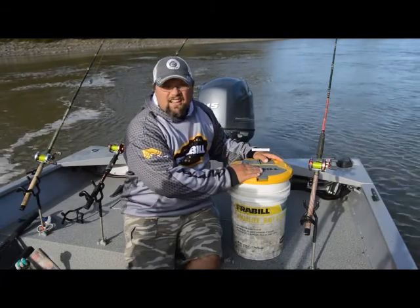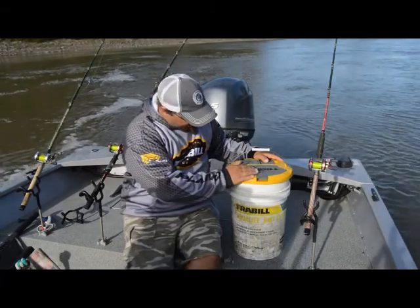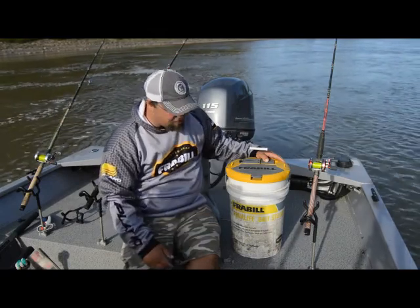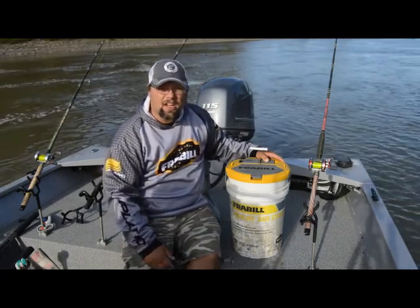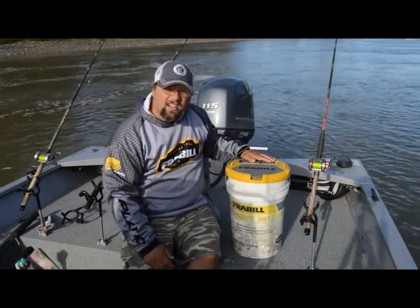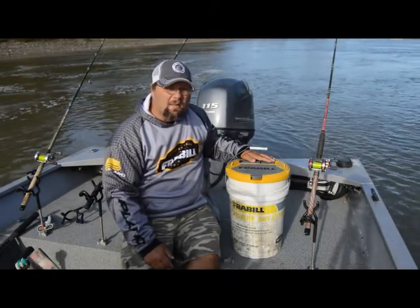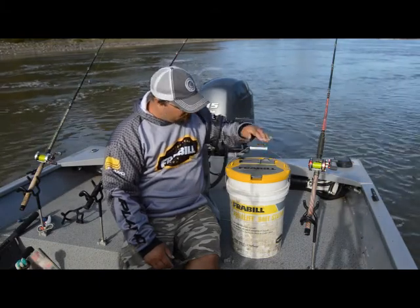This is a stand-up testament of time right here. This unit has two seasons on it, and it shows with dirt and grime, riding around, bouncing around in the boat. This motor here has already got two seasons — close to 800 hours of run time on it.